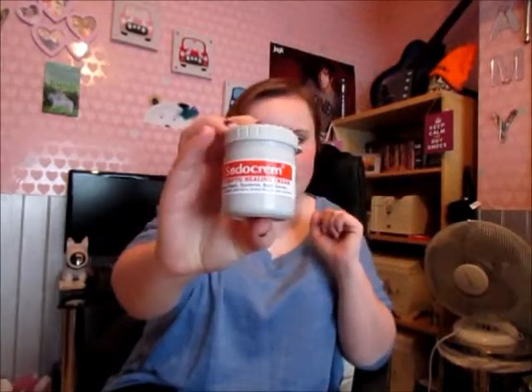This one's gonna be a bit weird — this is Sudocrem bum cream. This is a friggin' awesome product. I never knew until a couple of weeks ago that you can use this on spots. Over the past week or so I have been getting loads of spots on my face, everywhere. And someone said to me, you should use Sudocrem. And I was like, I'm not putting baby's bum cream on my face. But it's friggin' amazing for scars and spots — it sort of heals them and stops them from coming out anymore. Best product ever.